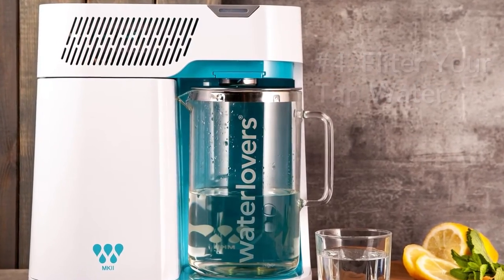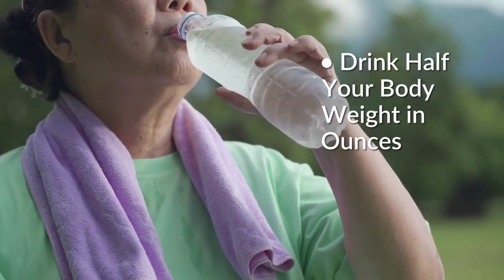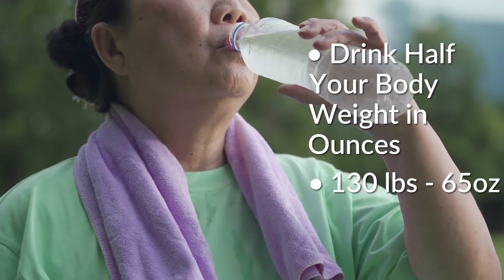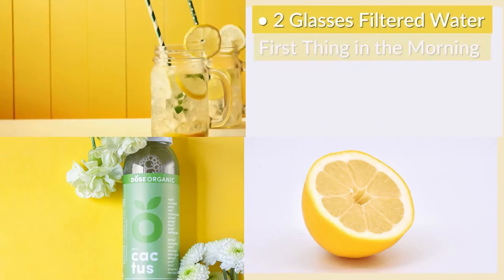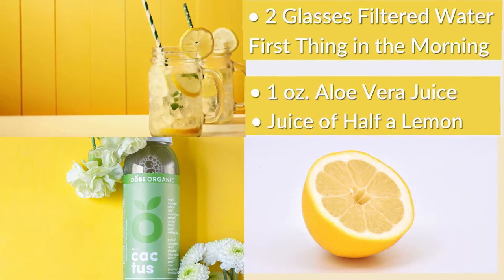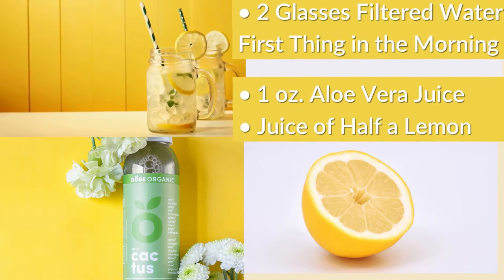Number four: filter your tap water and drink filtered or purified water throughout the day. A general rule is half your body weight in ounces — so a woman weighing 130 pounds would need 65 ounces of water. Two glasses of water first thing in the morning with an ounce of aloe vera juice and the juice of half a lemon can be cleansing from nighttime repairs as well as alkalinizing.